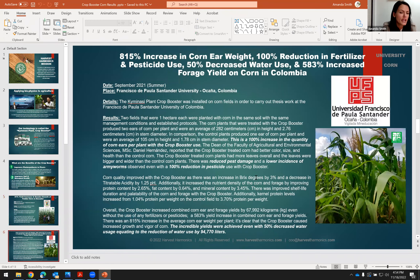Here we have another result with Santander University in Colombia. We got an 815% increase in corn ear weight, a 100% reduction in fertilizer and pesticides, and a 50% decreased water use, which equated to 94,770 liters of water saved. We also got a 583% increase in forage used for animal feed. There was less presence of armyworms observed with that 100% reduction of pesticides — healthier, stronger, more energetic plants are more naturally pest resistant.